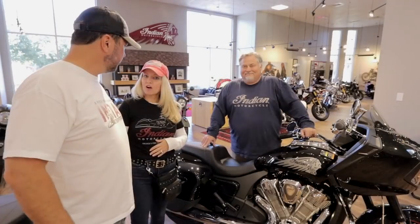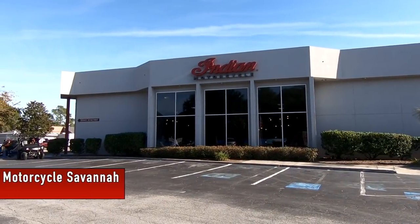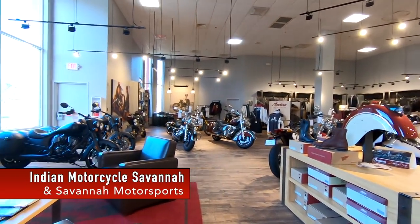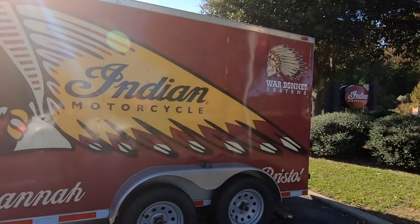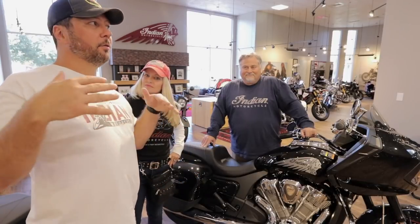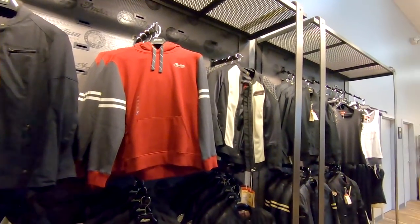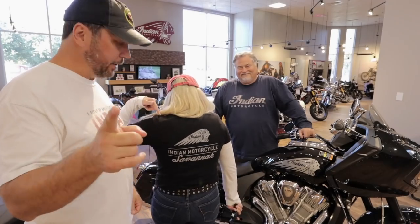Come on over, Bob. This is Bob — he is the GM and operating partner of this location, Indian Motorcycle of Savannah. It's a really nice Indian shop. We've been to quite a few across the country and they vary; some are more Polaris with a little tiny bit of Indian, but this is a full-blown Indian shop. They have all kinds of cool gear — in fact I've got some Indian of Savannah gear that you've probably seen in our videos, because we were here last year.